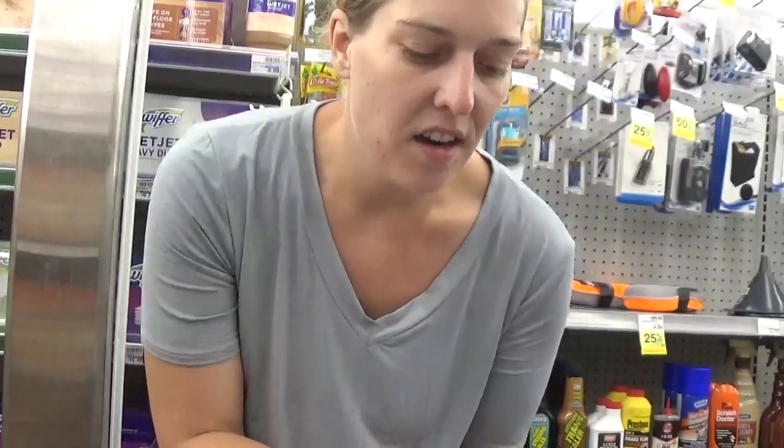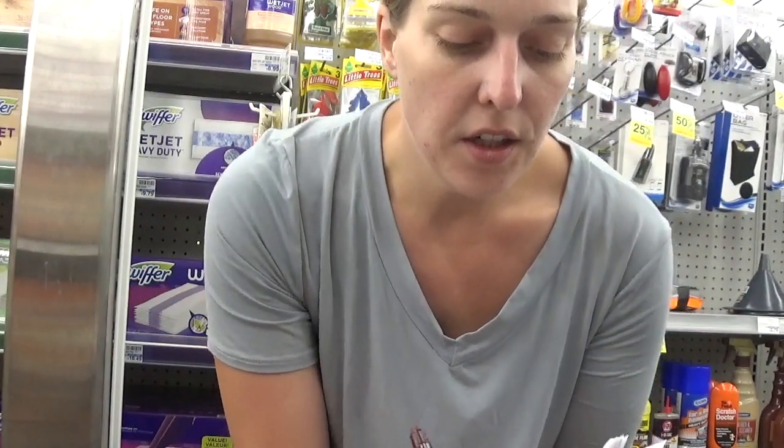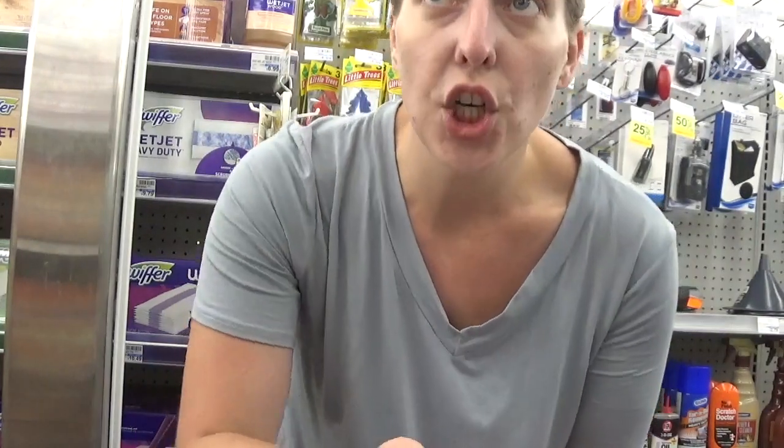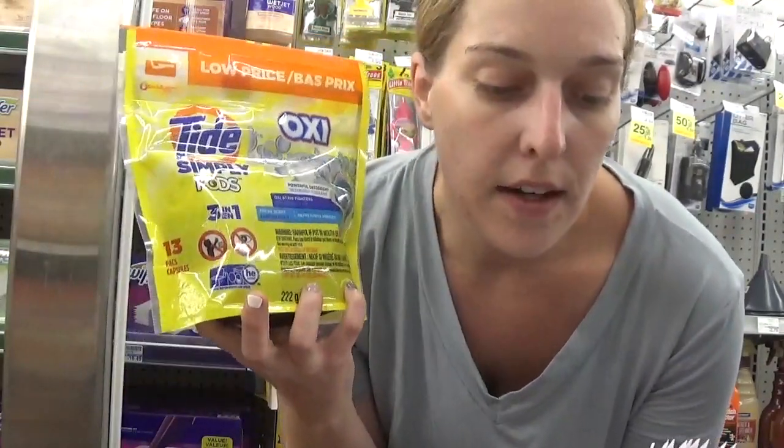Another deal you can do is on Arm & Hammer. Arm & Hammer this week is on sale for a whopping $1.99, which is great because the starting cost here is $7.49. If your kids have sensitivity, they have a sensitive free-and-clear detergent. There's going to be a $1 off one app coupon, making it just $0.99 — a killer deal for laundry detergent. We also have a deal on Tide Simply, priced at $2.94. There is a $1 app coupon dropping it to $1.94. There are always ways to get really good deals on laundry detergents.